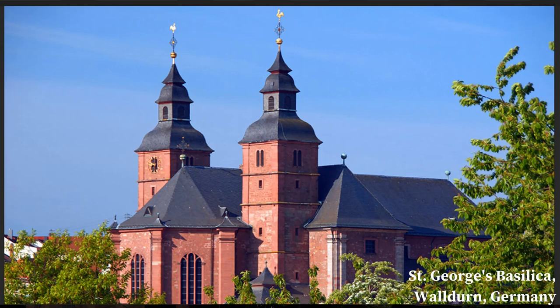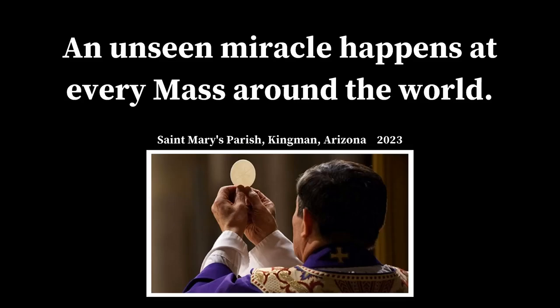In 1962, Pope John XXIII elevated the church to a minor basilica, now known as the Minor Basilica of St. George and the Most Precious Blood. Every year, several thousands of pilgrims visit Waldirn, Germany, to venerate the sacred relic.